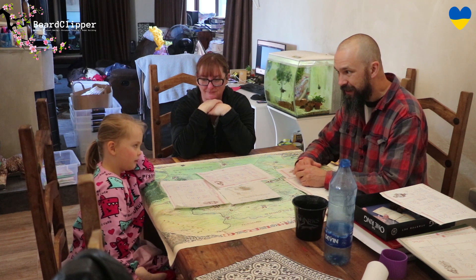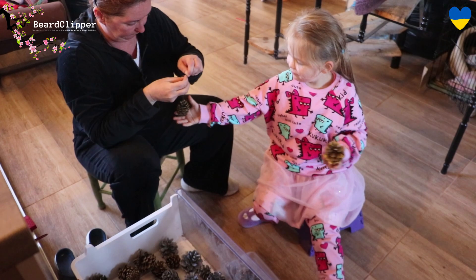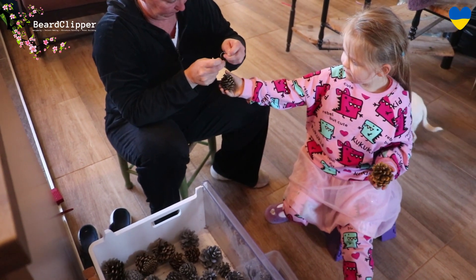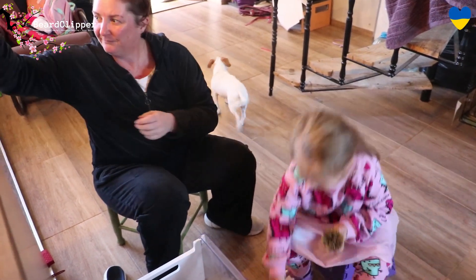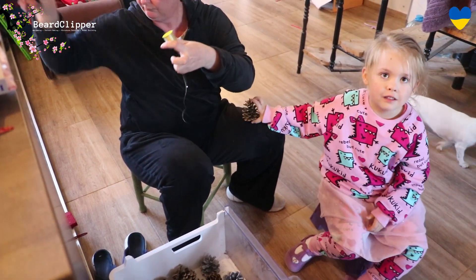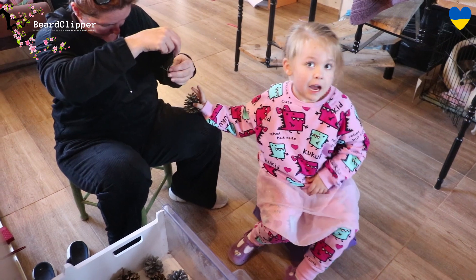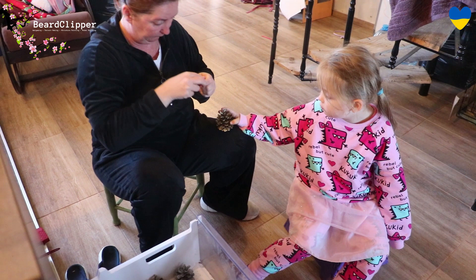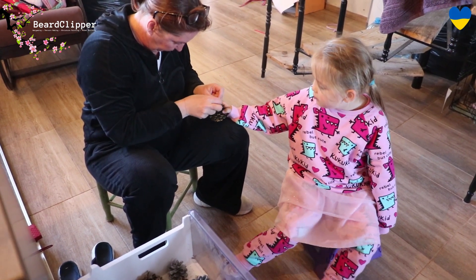Here we have Rosie and Angela tying strings onto the pine cones. This is the last thing to do for this project, and then next time — in a couple of weeks — we'll see these on the Christmas tree. The sticks are not done yet; they'll be done at some point. Rosie is helping mummy nicely — good girl.